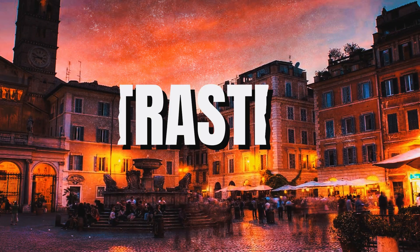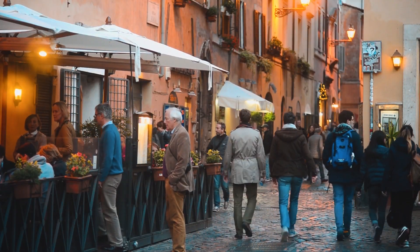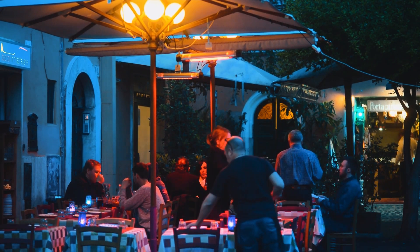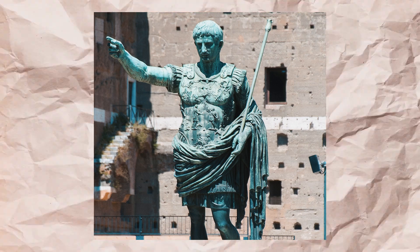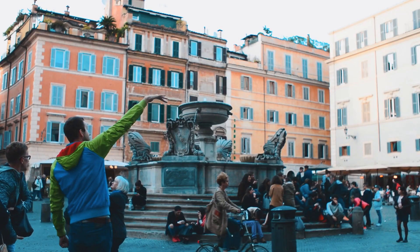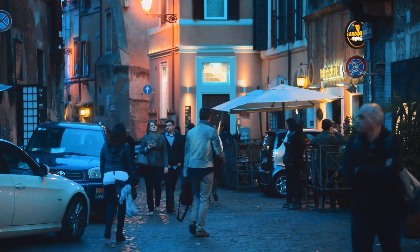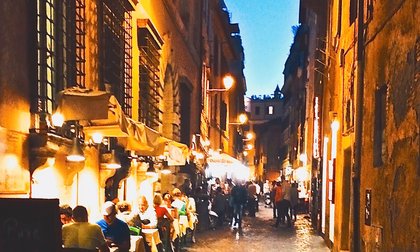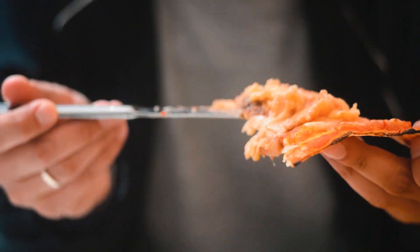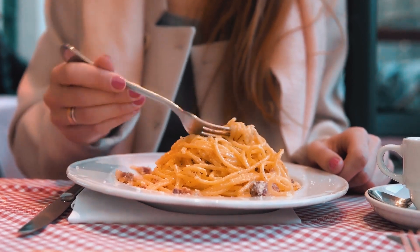Number 2: Trastevere. Trastevere is a lovely neighborhood on the opposite side of the Tiber River. It has been one of the city's 14 districts since the reign of Emperor Augustus, and several notable Romans, including Julius Caesar, constructed villas in this area. While it doesn't have many Roman ruins today, its tiny alleyways and medieval buildings are where you can feel the authentic Italian vibes. At night, the whole area comes alive, with many of the best restaurants in the city serving typical Roman dishes such as Amatriciana, Carbonara, and Cacio e Pepe.